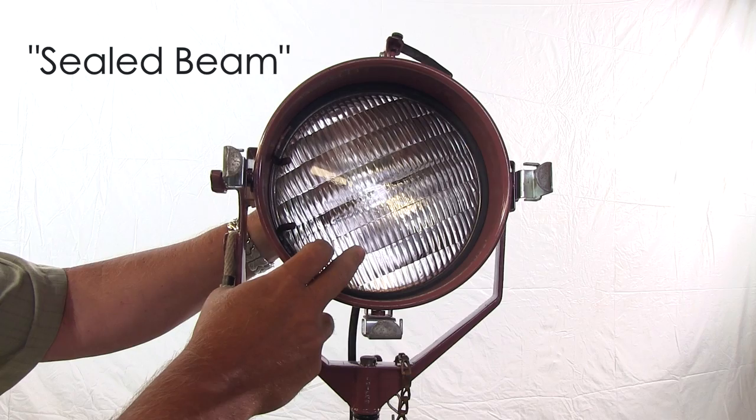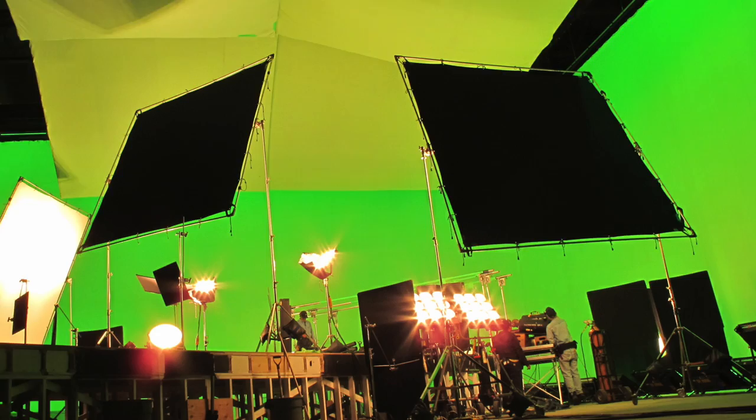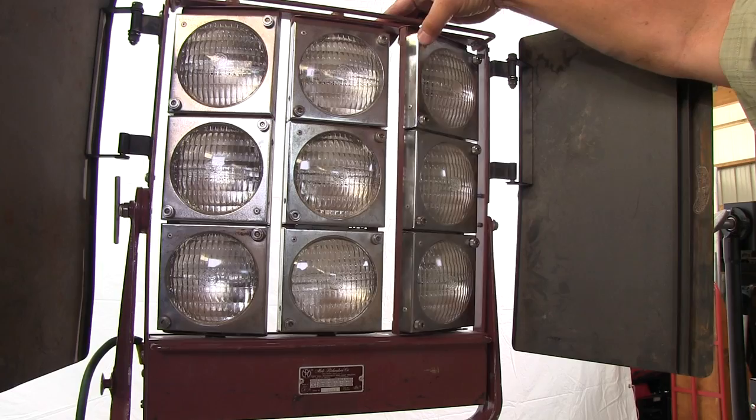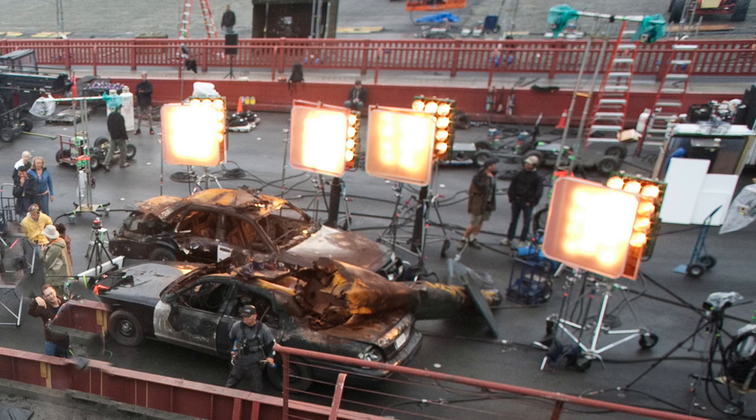Sealed beam lights have many applications and very few of those are subtle. These are great for illuminating large areas, and when I need a lot of bounce light, I'll use Maxi Brutes. You can spread the source by fanning the banks, and output is controlled easily as each bulb has its own switch. You can also make great fire effects by connecting these lights to a dimmer via a DMX control cable.